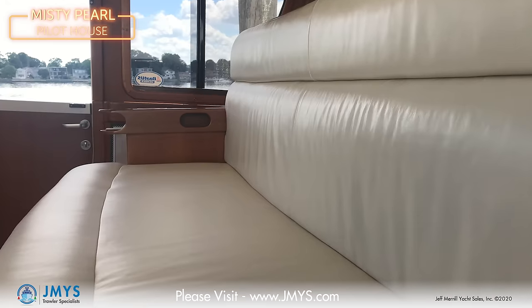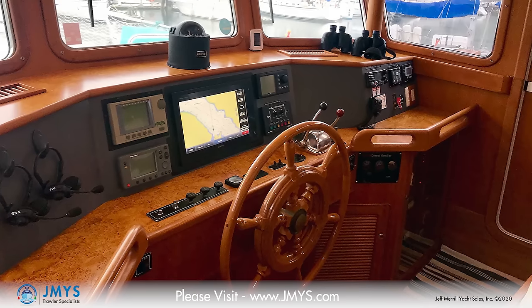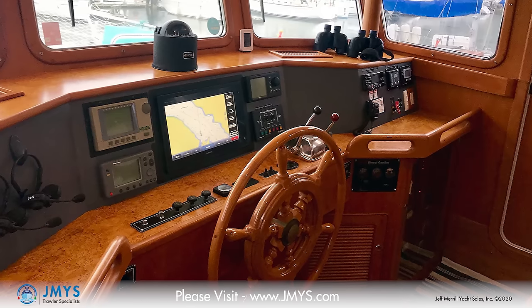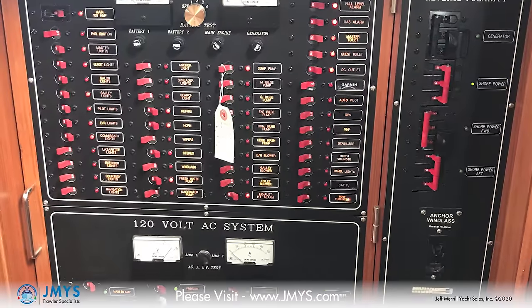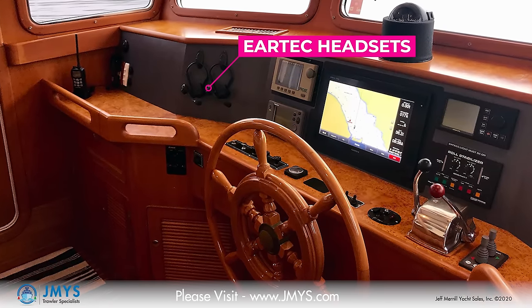The pilot house on Misty Pearl is set up for adventure. There is a bench seat behind the helm area, and behind that is a watch berth. I can go up to the flybridge from the inside, which is a great feature, or back down to the galley, salon, and on down to the cabins. At the helm: compass, electronics, autopilot, active fin stabilizers, engine controls, bow and stern thruster controls, main engine controls, generator panel, and other electronics. There's even a handrail and EarTek headset cones for communication during docking. Very comfortable pilot house to relax in, whether underway or at rest.